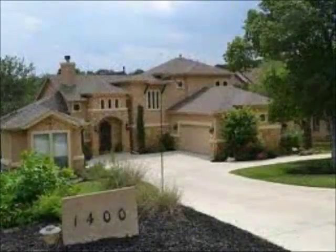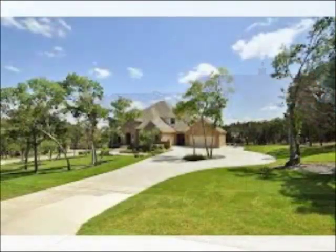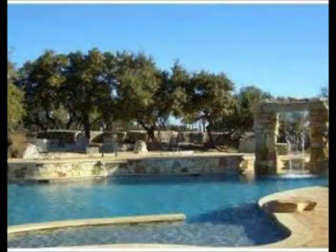A lot of these homes are custom built for the lot. Some of them will sit up near the front, some will sit near the back of the lot. The lots are an acre or more, so there's lots of space to situate a home. For example, this one is sitting well back off of the lot, and there's a nice view behind this home — and that's the case with many of the homes in Grand Mesa at Crystal Falls.